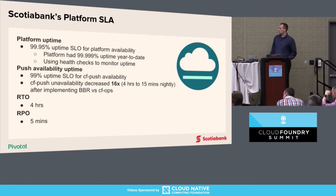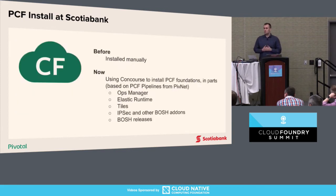Two other metrics are recovery time objective — we offer four hours — and recovery point objective of up to five minutes. We also use Concourse for PCF installs. Before, PCF deployment was a highly manual process involving lots of toil and repetitive tasks following official procedures. We implemented Concourse pipelines to install PCF foundations, based on PCF pipelines provided on PivNet, with separate pipelines for Ops Manager, Elastic Runtime, tiles, IPsec and other BOSH add-ons, and different BOSH releases.